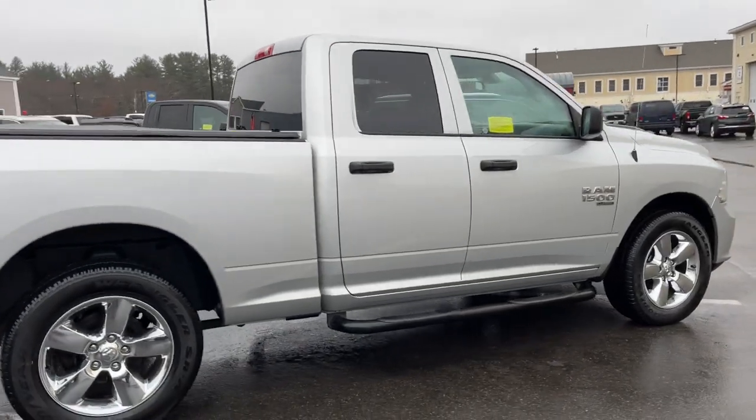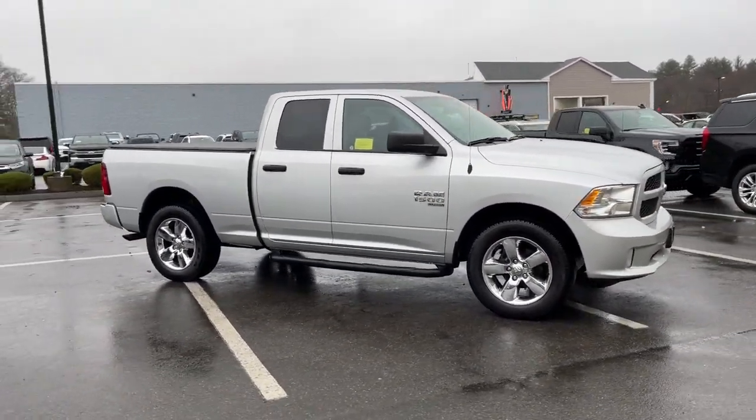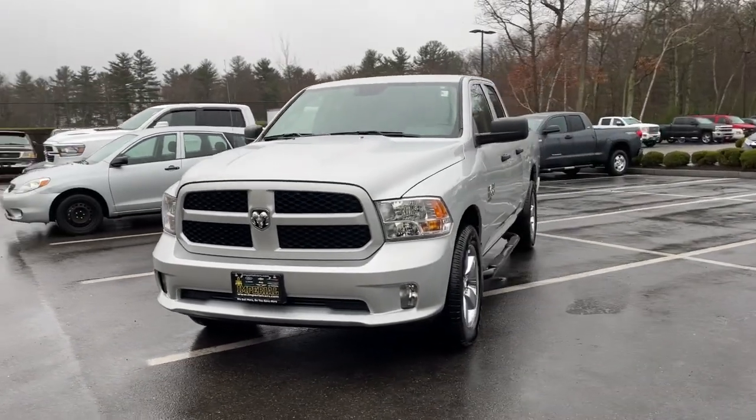These are just some of the great options this vehicle comes with: electronic stability control, Bluetooth, aluminum wheels, power windows, cruise control, four wheel disc brakes, power steering.